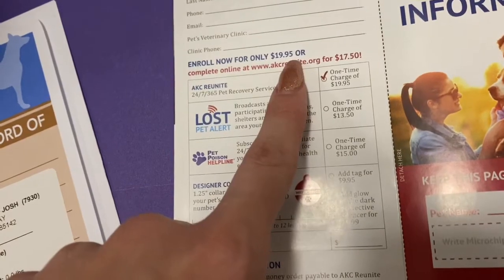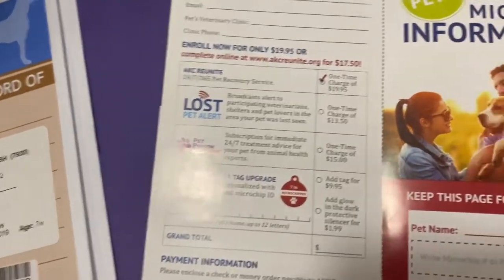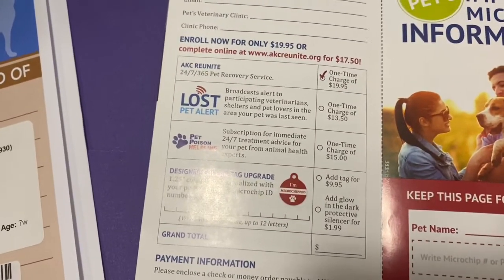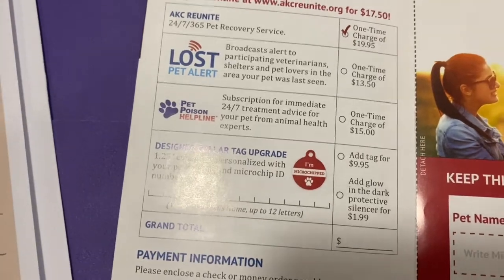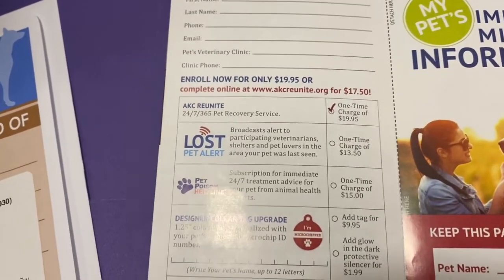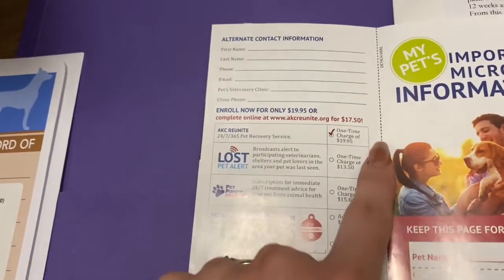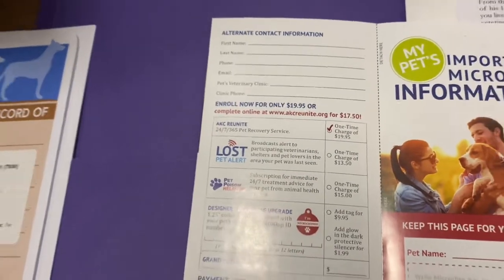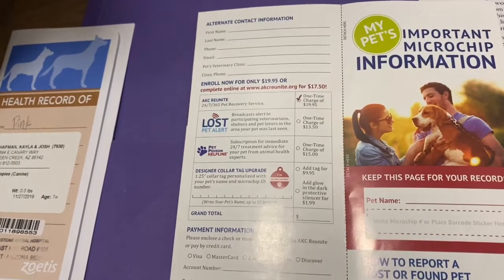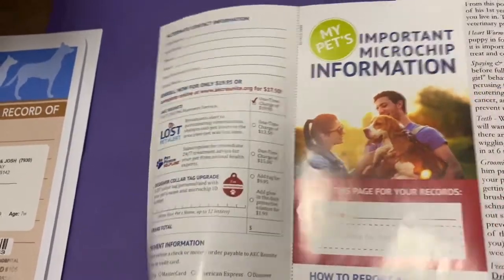You can either mail it in or do it online — it's a dollar or two cheaper online. It's 20 bucks, a one-time fee to enroll with AKC Reunite. That way, if your puppy ever gets out — if someone steals them, they're taken to the pound, someone finds them and takes them to a vet — they always read the chip. Your name, number, and address are all linked to this chip. Please do enroll your puppy. No one plans on losing them, but if they get out without their collar, having their microchip means you will get them back.